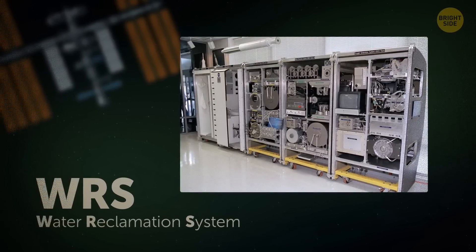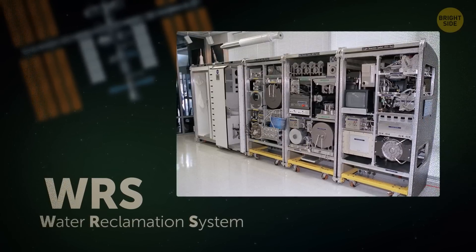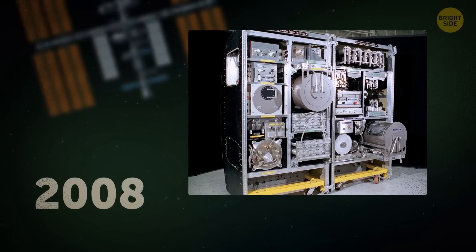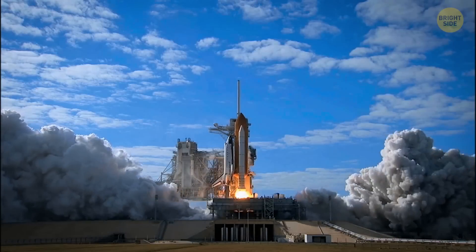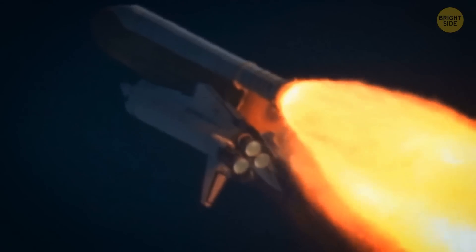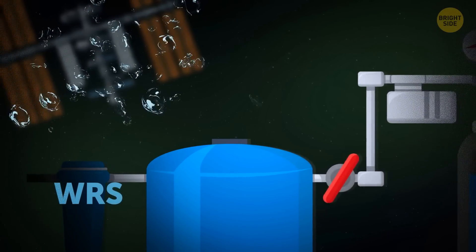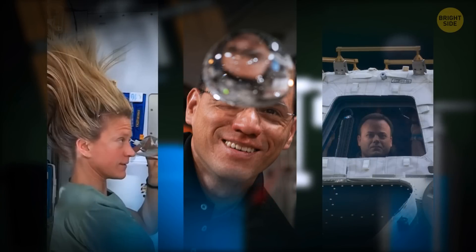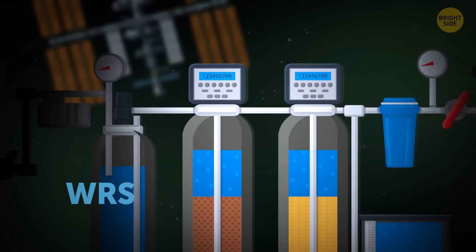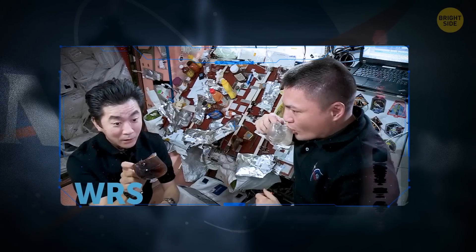All that water recycling is thanks to an invention called the Water Reclamation System, or the WRS. It was developed back in 2008 and helped solve water issues on the ISS. Up until then, water had to be imported from our planet on a regular basis, which was really expensive. What the WRS does is it gathers all the wastewater on board — the astronauts' leftover bathing water, humidity, condensation on the walls and windows — and then passes it through a series of filters. The resulting liquid is purified and great for drinking and washing.